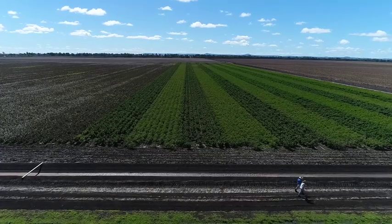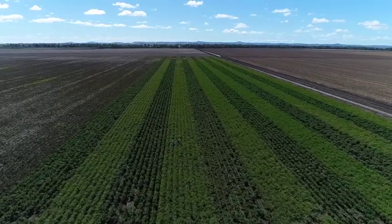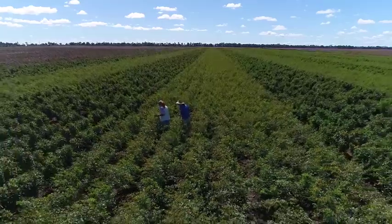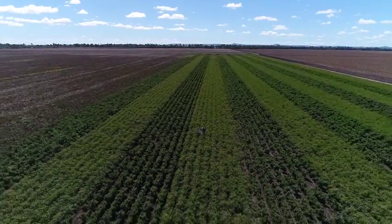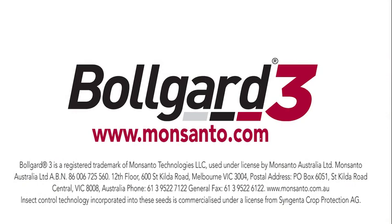To protect the Bollgard technology and ensure that it really lasts, it is essential that you have a healthy and effective refuge. In general, refuge quality has been really good this year. Results from our mid-season audits showed very few that were ranked as non-compliant, and there was no difference between pigeon pea and unsprayed cotton in terms of those ranked non-compliant. So in general it's been really pleasing to see really good management of refuges this season.